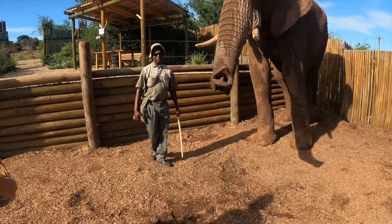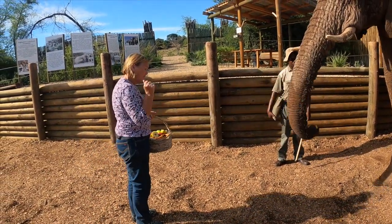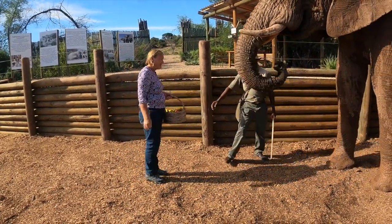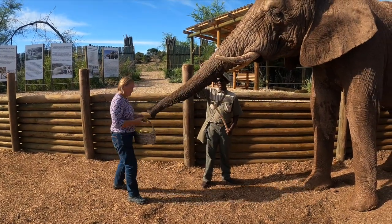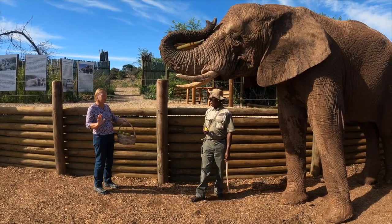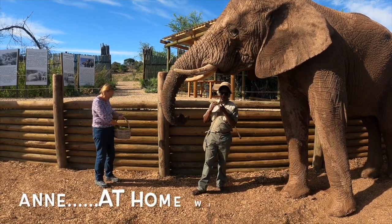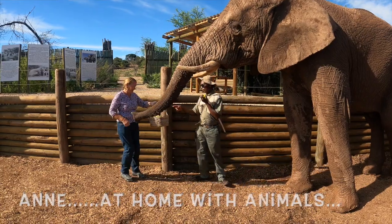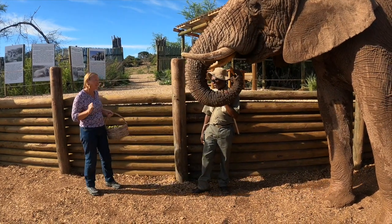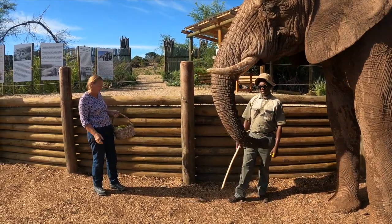During the game walk there was an elephant feeding session. The handler instructed us to hold our heads a certain way and feed the elephants by hand. One person was hesitant — 'I can't do that' — while the handler encouraged everyone to participate. The elephant's trunk was described as feeling like a hand, and one brave participant, Stuart, got plenty of praise.